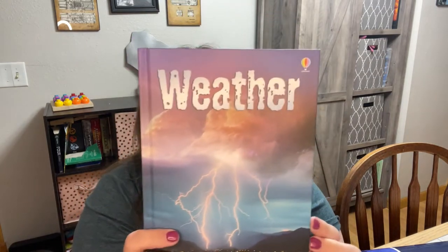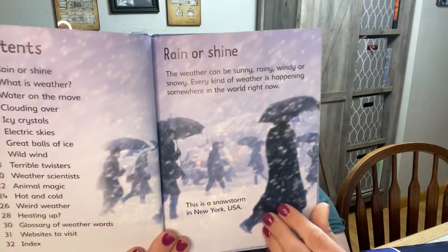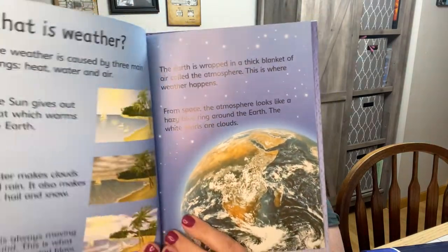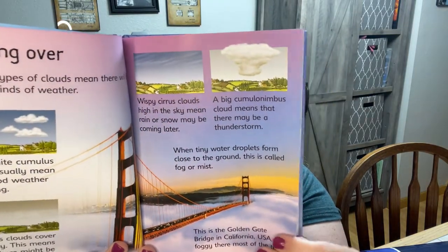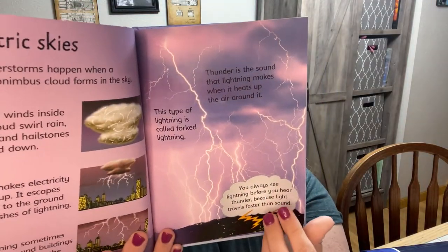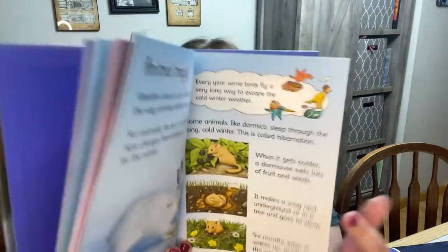Then this book is about weather — another Usborne beginner book. It goes through things like what makes the wind blow, how rain can sometimes be red, and why tornadoes are like vacuum cleaners. Just answers to so many wonderful weather topics, and this also came with our Bookshark science.